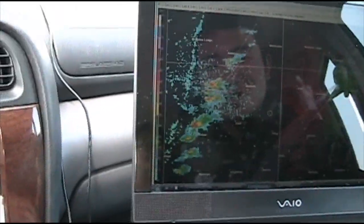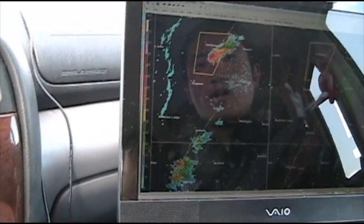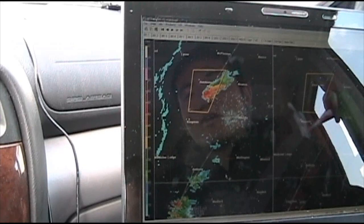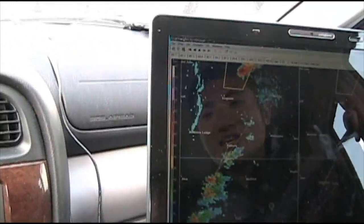At this point we do have a supercell up in Kansas already — a severe thunderstorm warning. There was a nice hook and a couplet on it but nothing too intense to warrant a tornado warning. If these cells do what that cell did once they get into Kansas, we'd be in good shape.